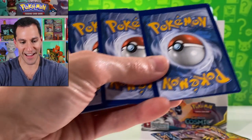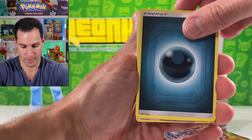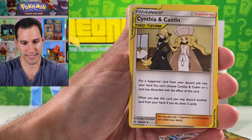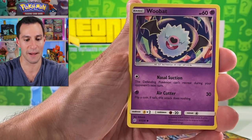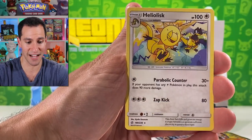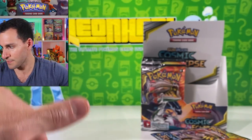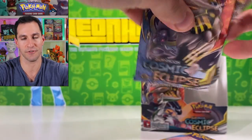Got another one. Leaf energy. Cynthia and Caitlin — putting that over to the side. Vaporeon, whoop there it is, Cotton Candy, Island Challenge amulet, and a Heliolisk.